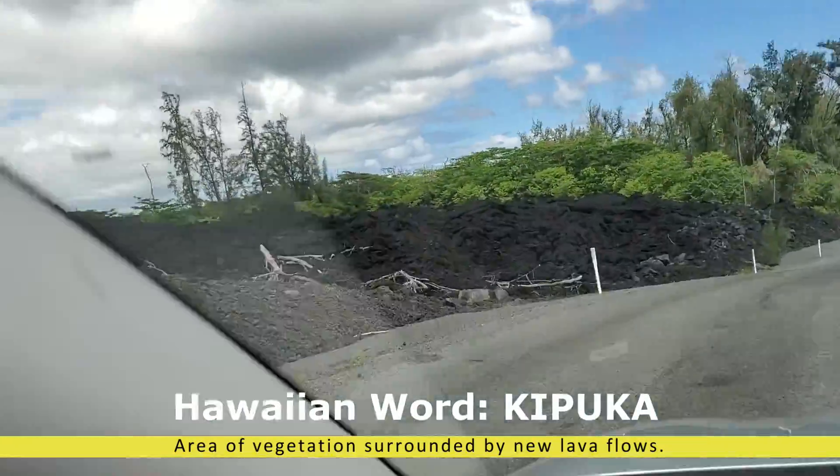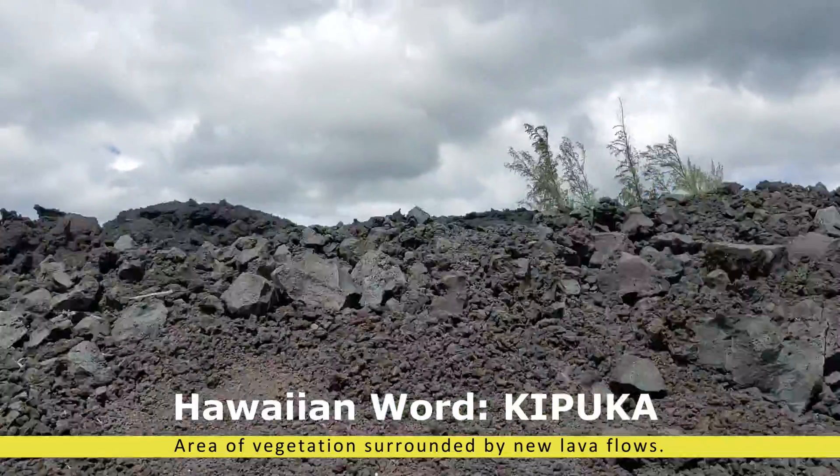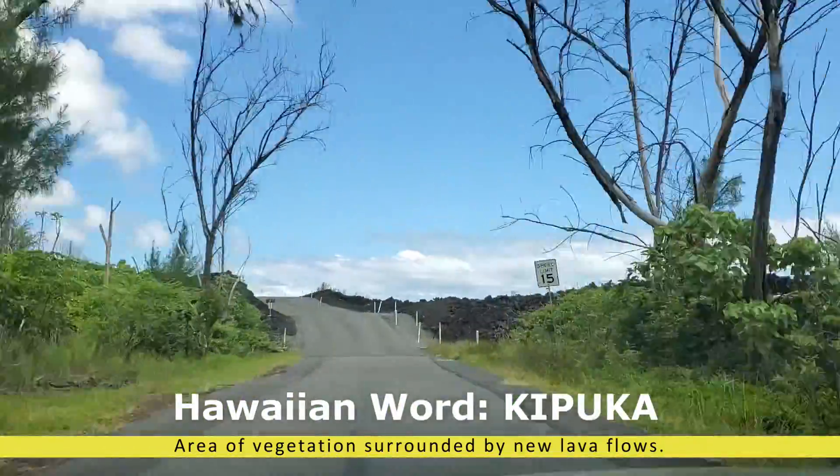Now we'll be coming into an area where the lava flows did not reach. This area of vegetation is surrounded by lava flows — it's called a kipuka.